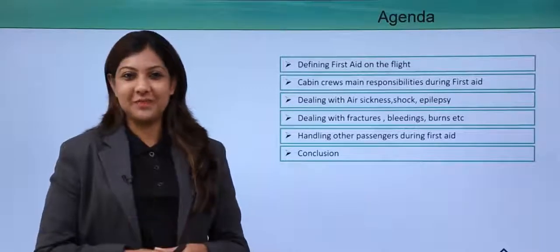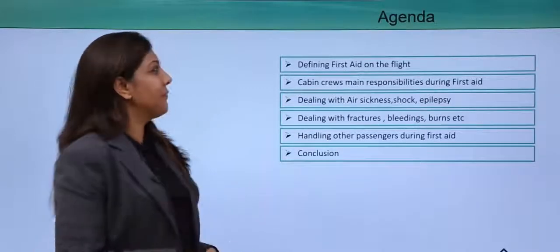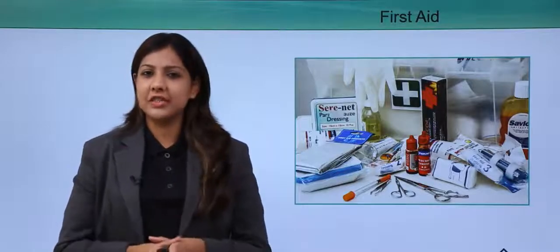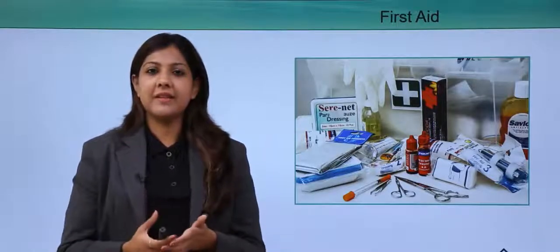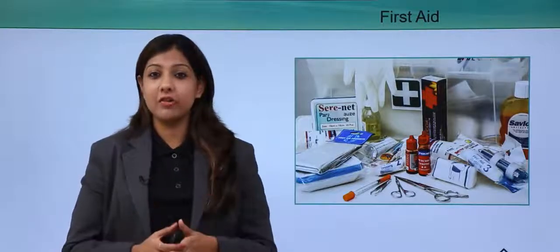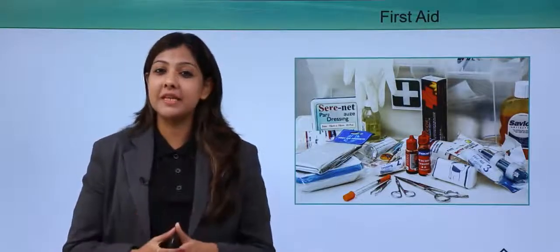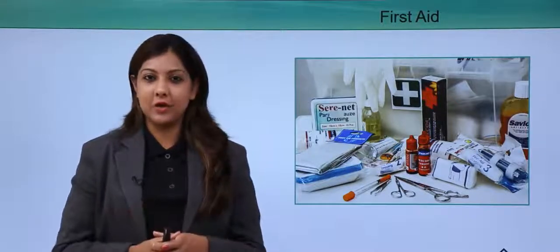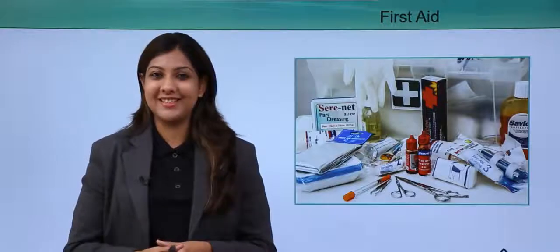I'm very excited to teach you this module, so let's get started. First aid is something very commonly seen not only on the aircraft but even on the ground, when you want to help somebody by providing them the first thing you can get your hands on so that the condition does not get worsened.